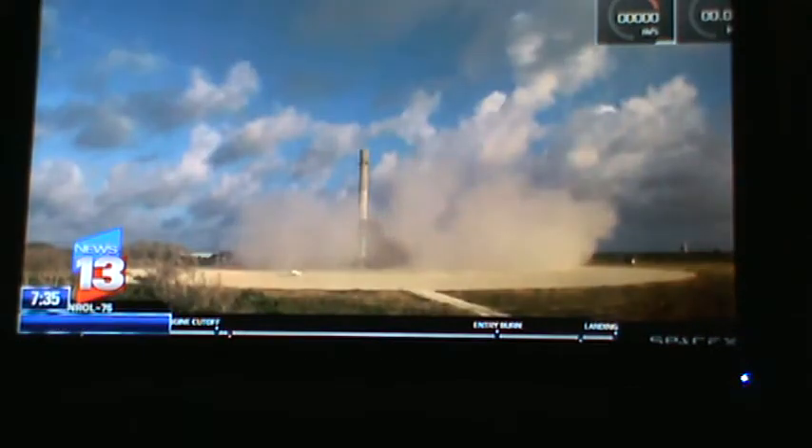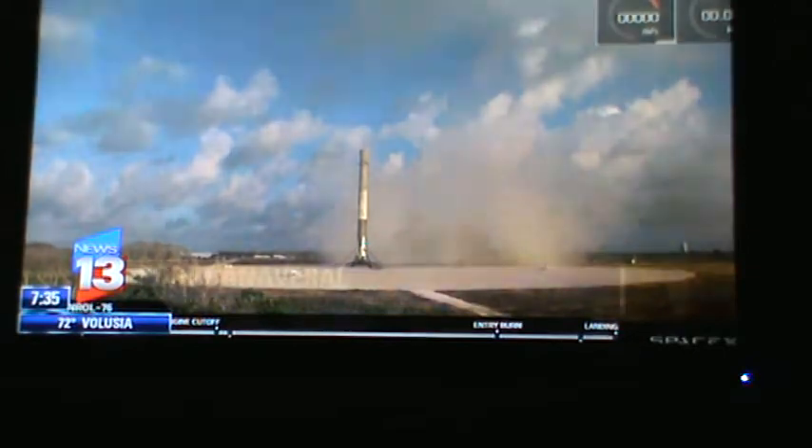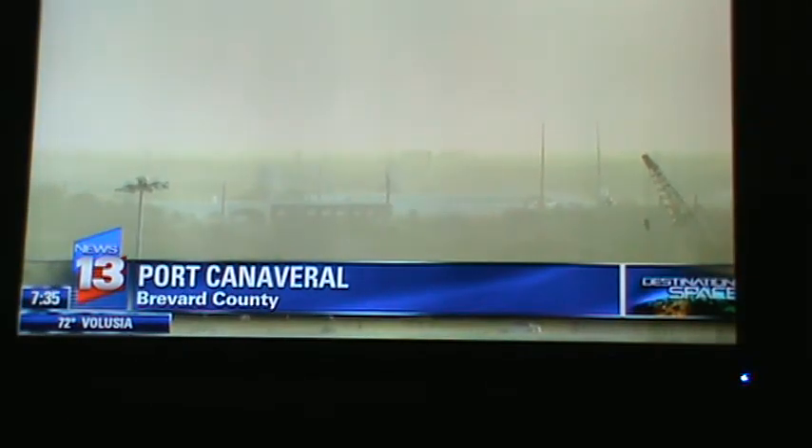One way SpaceX drives down the cost of launch is they re-land the rocket. Today, less than ten minutes after launch, the first stage booster landed at the Cape Canaveral Air Force Station. That booster will now be prepared for another launch. Back out here live, you can see that booster here at the Cape Canaveral Air Force Station.